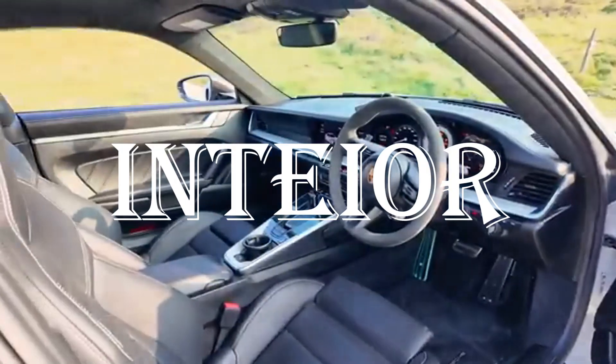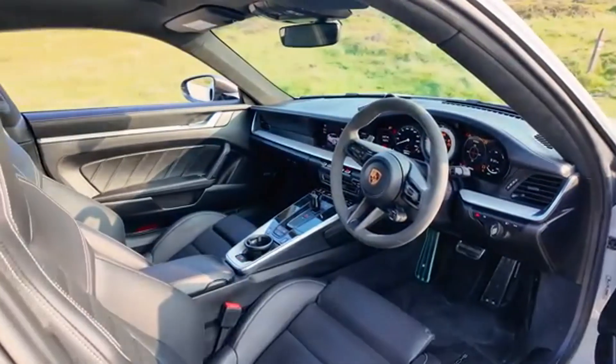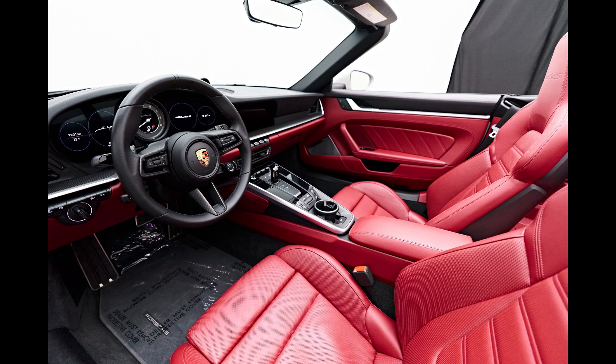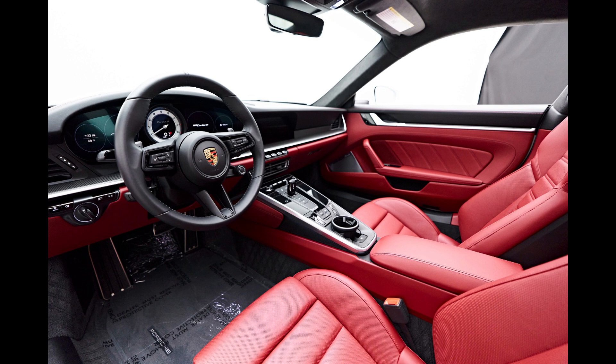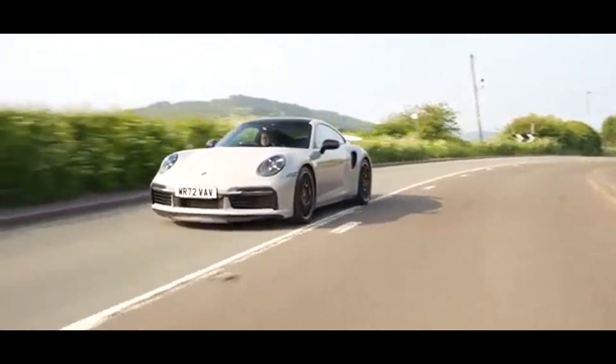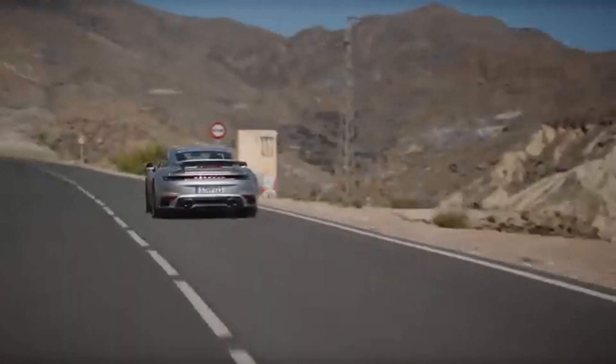Step inside and you're greeted with a cabin that's both luxurious and functional. High-quality leather, carbon fibre trim and impeccable stitching showcase Porsche's attention to detail. The 14-way adjustable sports seats provide exceptional comfort, while the GT Sport steering wheel and analog tachometer remind you that this is a driver's car at heart. The advanced 10.9-inch touchscreen infotainment system integrates navigation, Apple CarPlay and a premium audio system, ensuring modern connectivity.